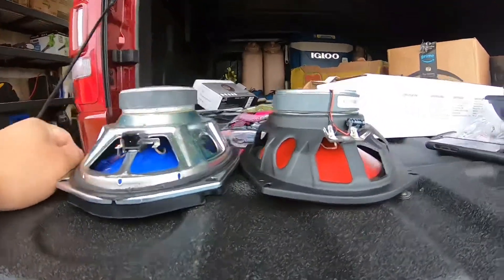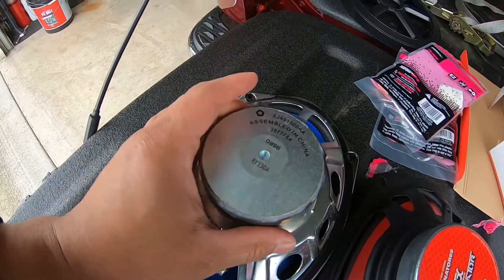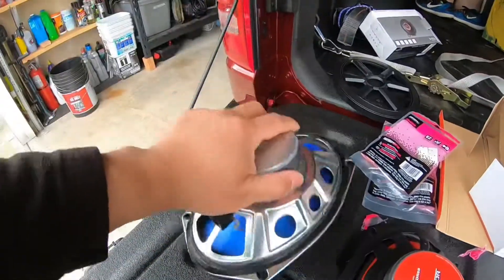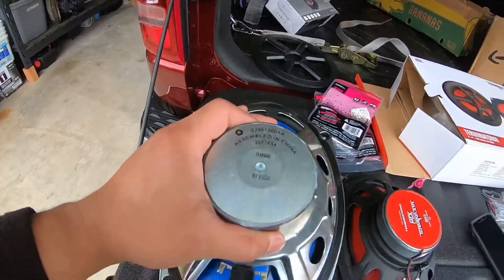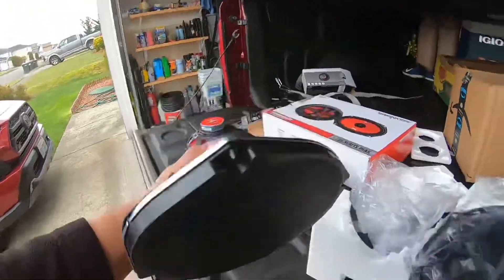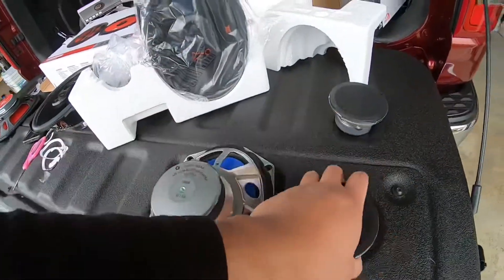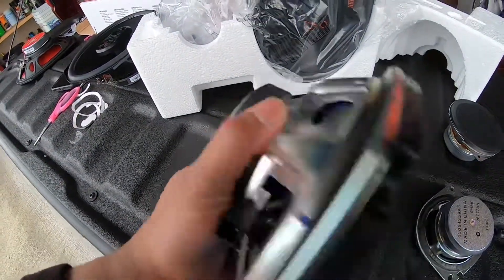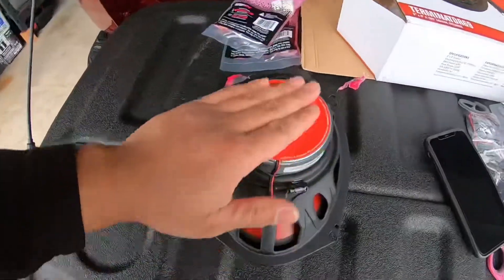If you have an Alpine system in your truck, this is going to be your speaker. This is not a normal speaker and not a bass speaker — same thing as the stock one, it doesn't say how many watts. But this is what I'm going to install.